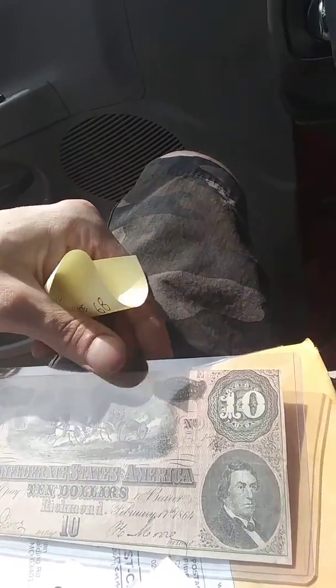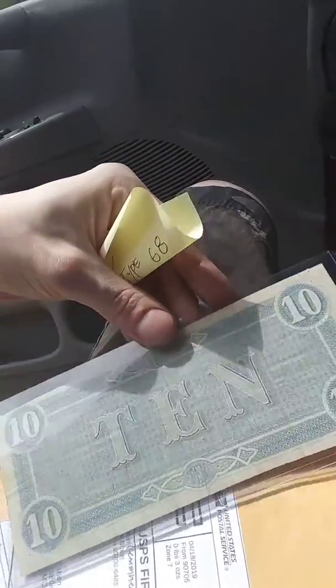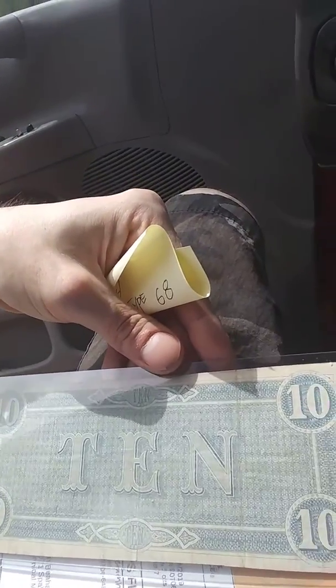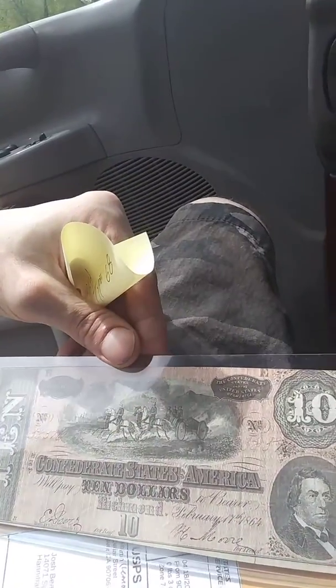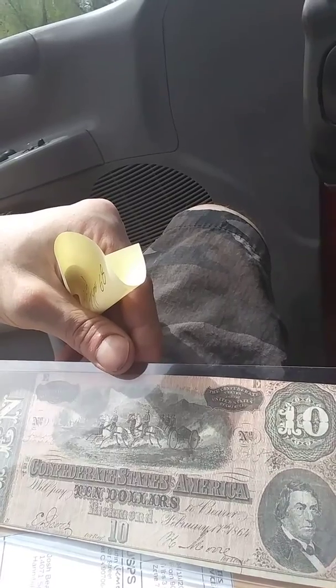It's got the handwritten serial numbers and everything. $10! I'm kind of a sucker for this old currency. I like coins and stuff, but I like some old currency too. Got a lot more coins than currency, but I showed y'all the $2 bill in a previous video, so now I've got a $2 bill and a $10 bill.